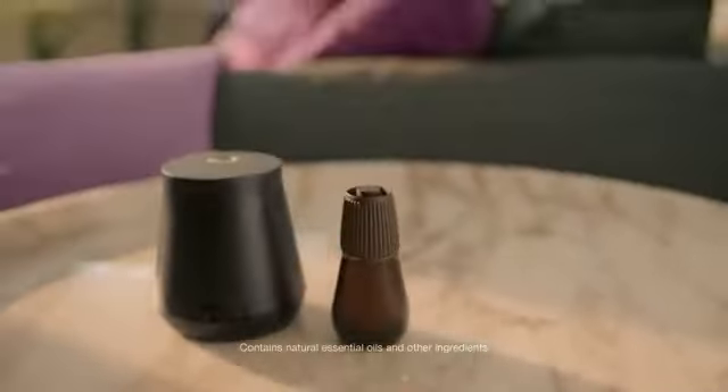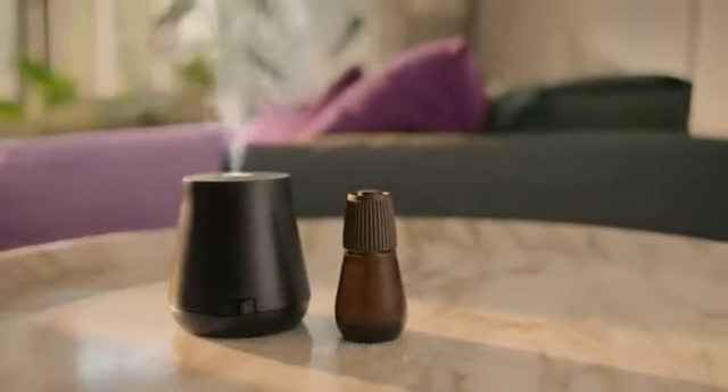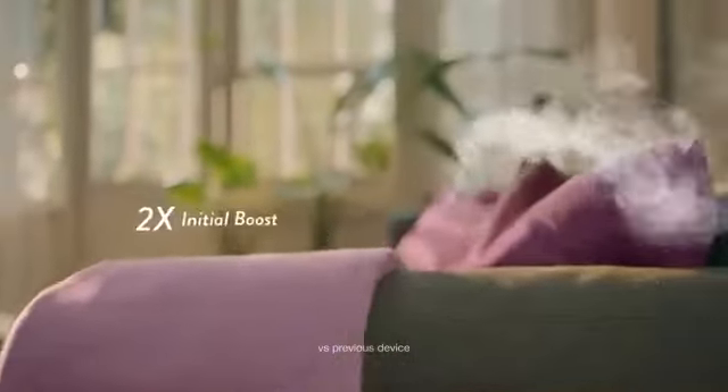Airwick. Our essential mist transforms fragrance infused with natural essential oils into a mist. Now with an extra boost of gentle fragrance to awaken your home. With scents inspired by nature.